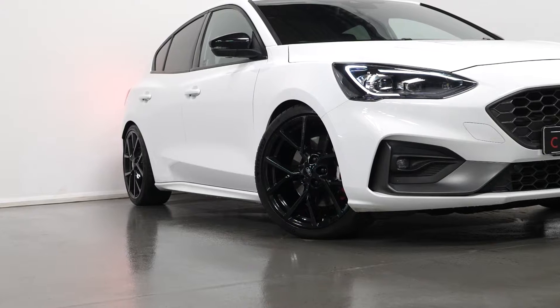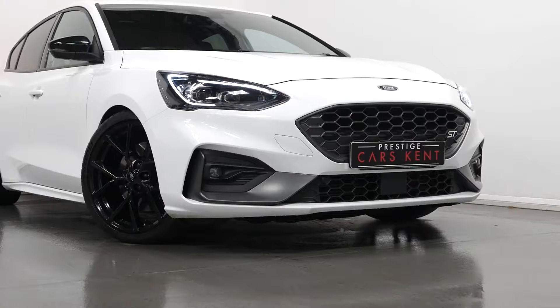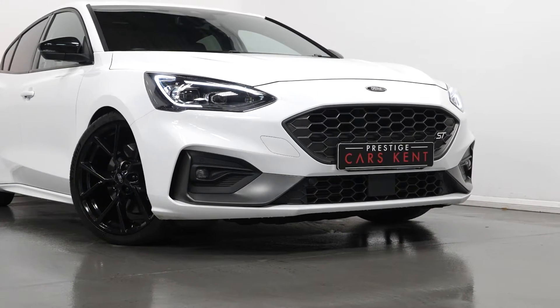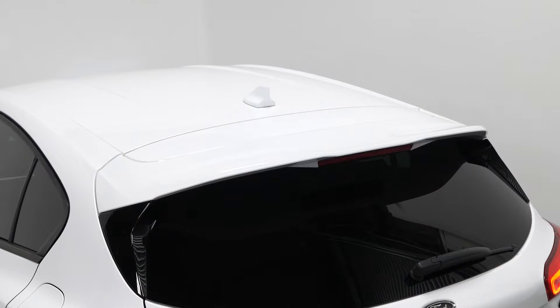You have the ST standard features, which do include your 19 inch five spoke alloy wheels finished in gloss black, the unique ST upper and lower grilles with the full body kit and the front and rear ST badging, and the large rear spoiler.